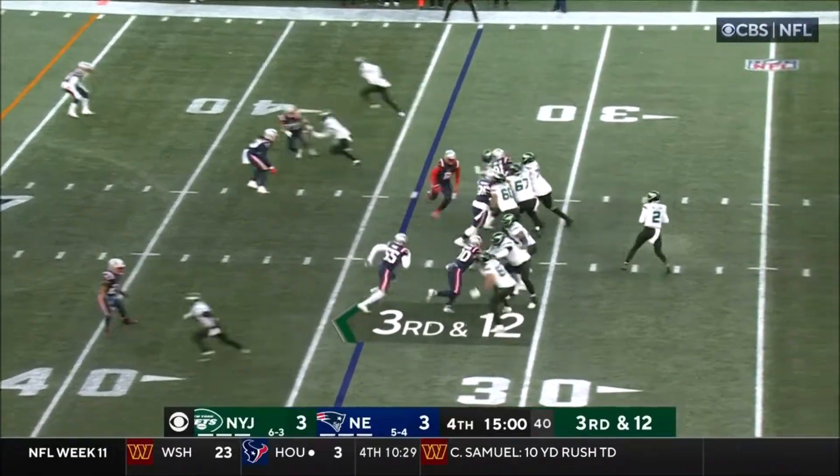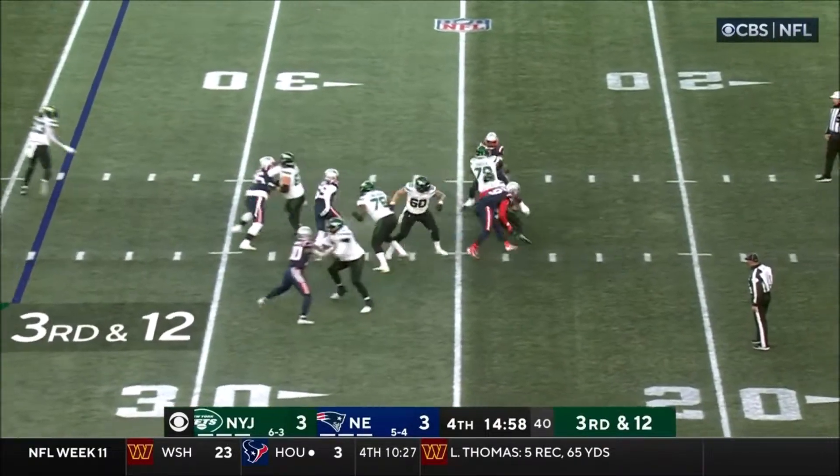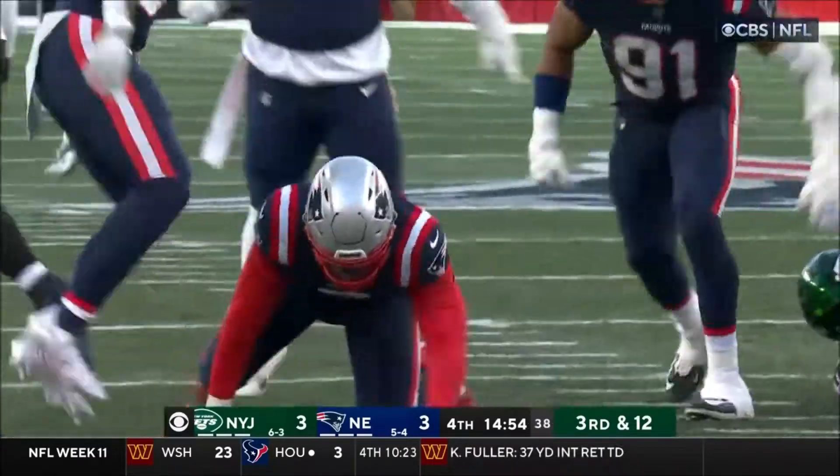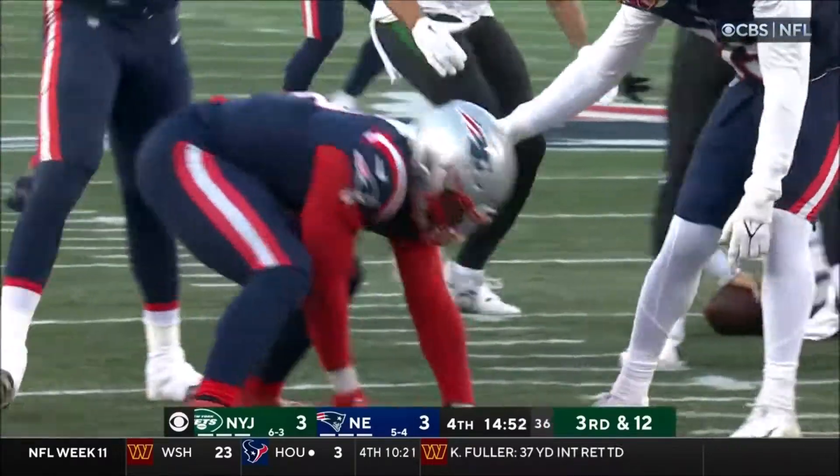First play, fourth quarter, into the wind — Zach Wilson. Here they come, Judon, another sack. Down he goes. A loss, back to the 25.